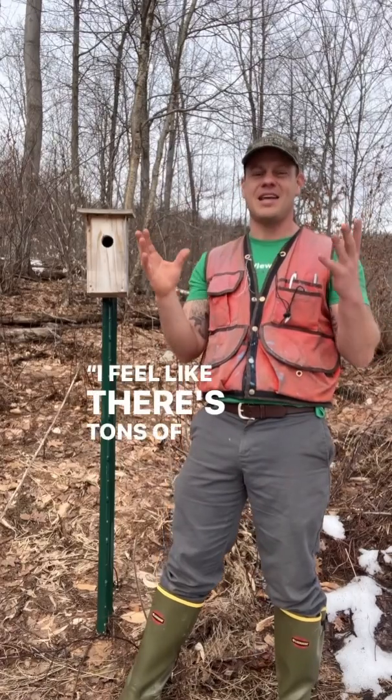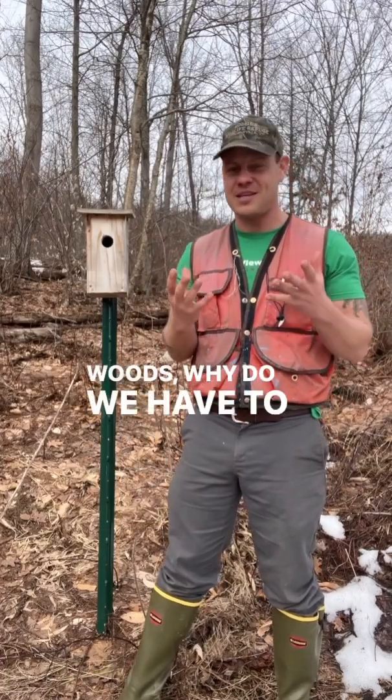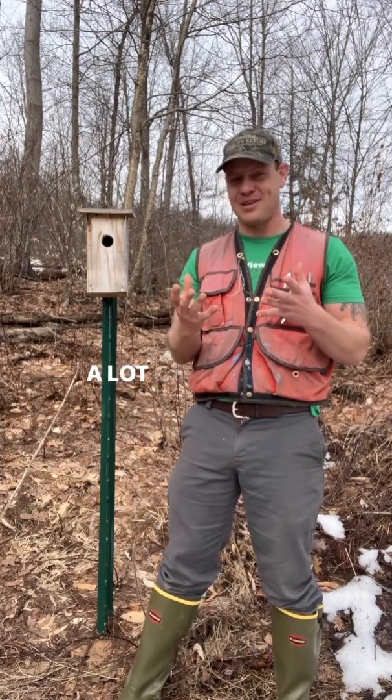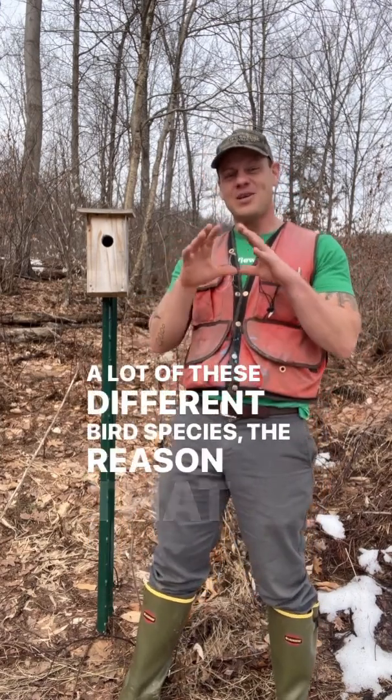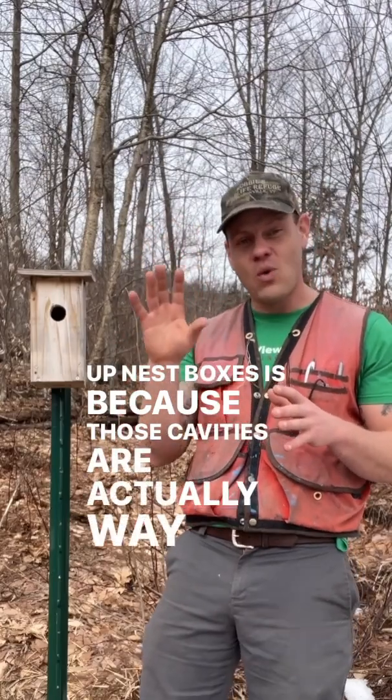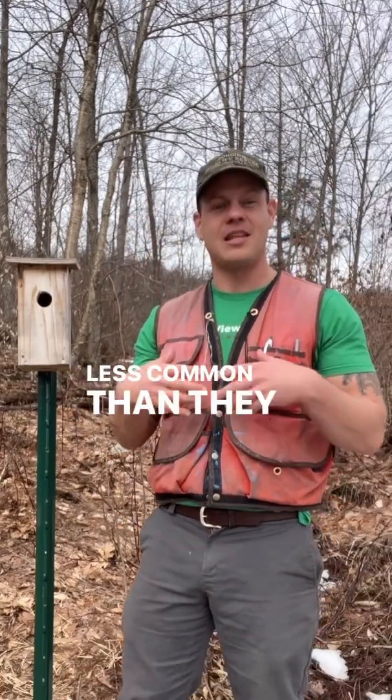You might be saying, I feel like there's tons of cavities just out there in the woods. Why do we have to set up these bird boxes? Well, besides the fact that people just want to improve habitat for a lot of these different bird species, the reason that we put up nest boxes is because those cavities are actually way, way less common than they were historically.